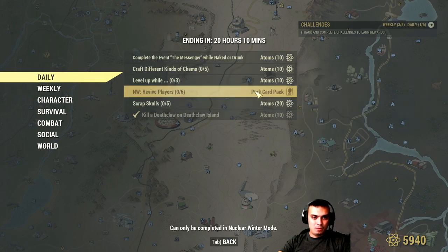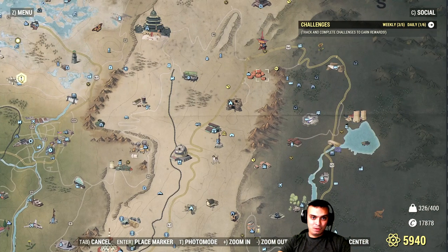The battle royale challenge is to revive six players, and you'll get perk cards. I'm actually surprised we don't have to do Vault 94 or whatever today.